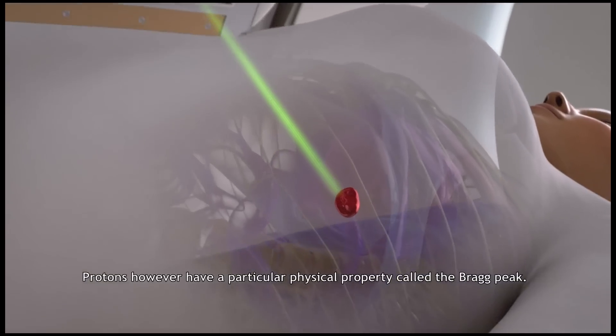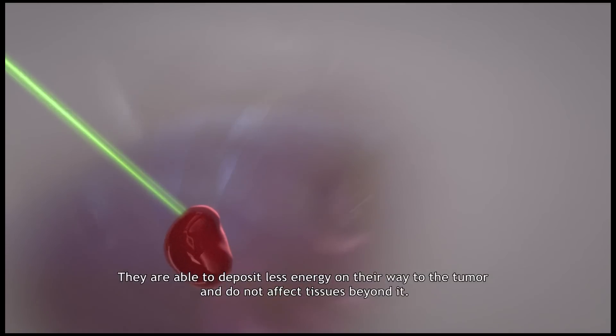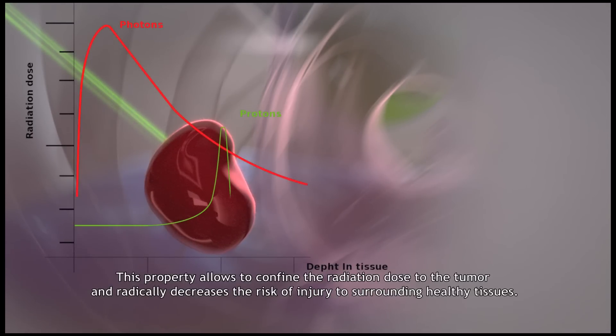Protons, however, have a particular physical property called the Bragg peak. They are able to deposit less energy on their way to the tumor and do not affect tissues beyond it. This property allows to confine the radiation dose to the tumor and radically decreases the risk of injury to surrounding healthy tissues.